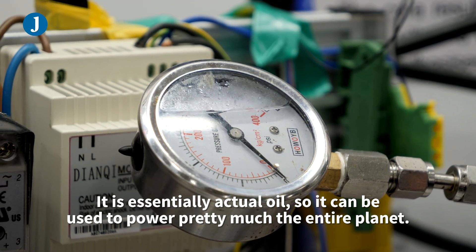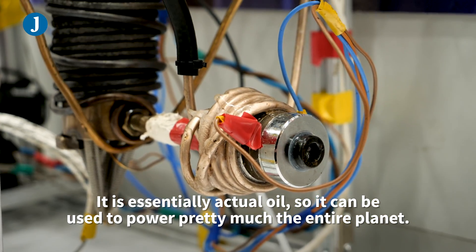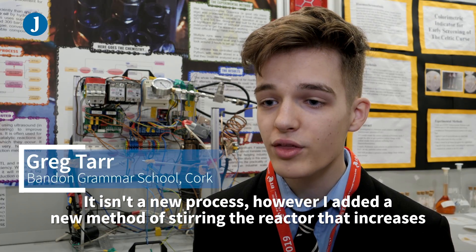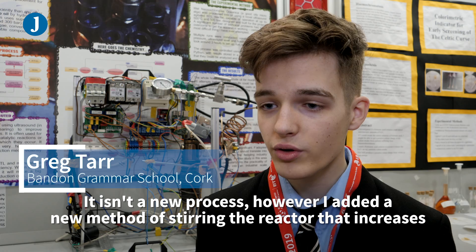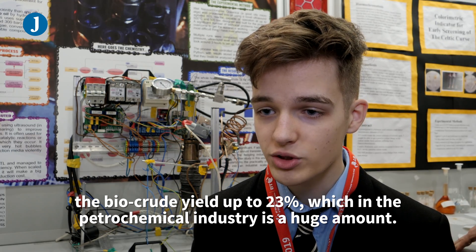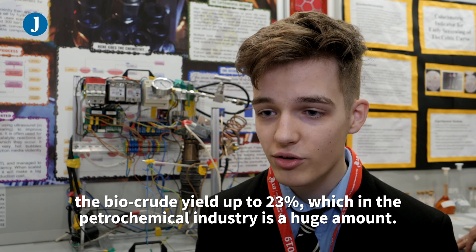It is essentially actual oil, so it can be used to power pretty much the entire planet. It is not a new process, however I added a new method of stirring the reactor that increases the biocrude yields up to 23%, which in the petrochemical industry is a huge amount.